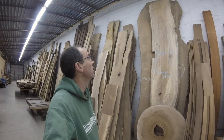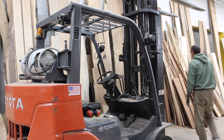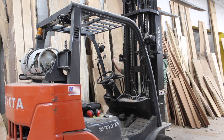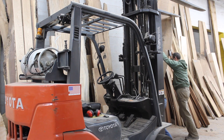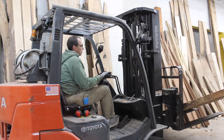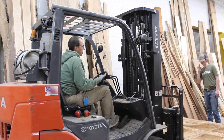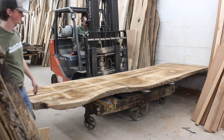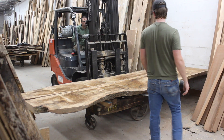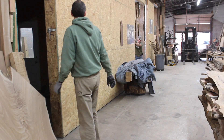The biggest job is probably going to be getting it down. All right, here we go.